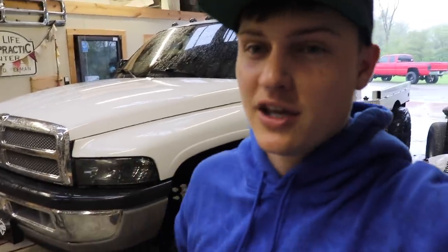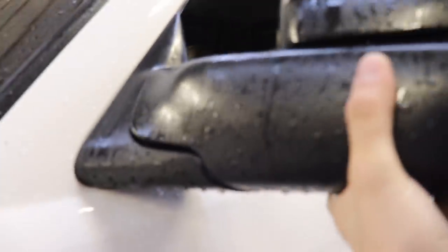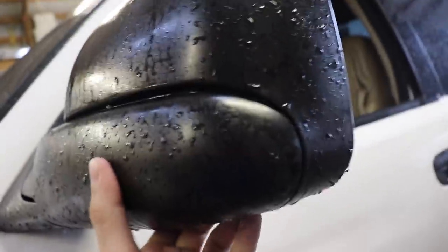We're going to be swapping out the tow mirrors on this truck today. Because if you take a look over here, the tow mirror is not only super loose and just crappy — it goes up and down weird, it's just clunky, really weird. And then also the mirror is busted up here. You can see that's just all split apart and broke.